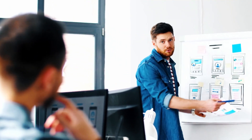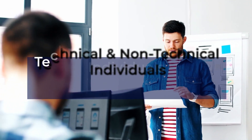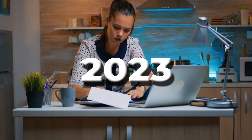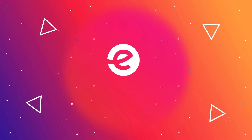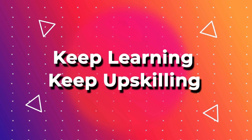We have an abundance of free courses that cater to technical and non-technical individuals. Anybody can upskill and boost their career heading into 2023. For more upskilling courses, head over to www.eduonyx.com. Hit like and subscribe to never miss an update from Eduonyx. Keep learning, keep upskilling.